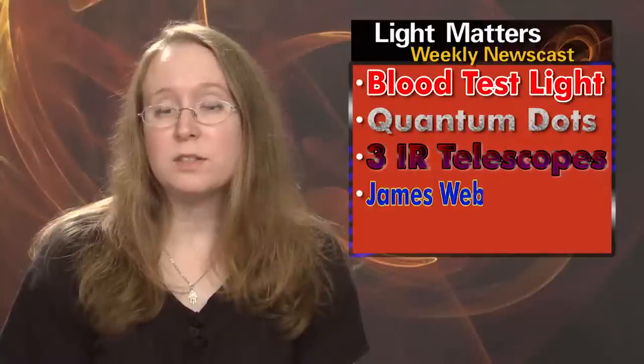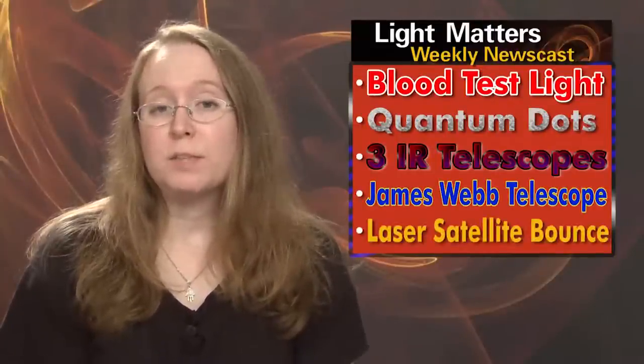On this week's show: a new device non-invasively tracks cell flow using broadband light, a study of quantum dots in primates deems the nanocrystals safe for now, three-telescope interferometry advances black hole observations, the first instrument for the James Webb Telescope is completed, and laser beams are transmitted via satellite.